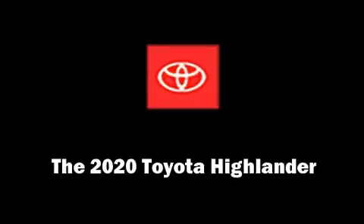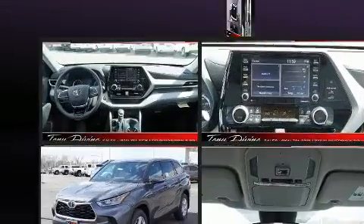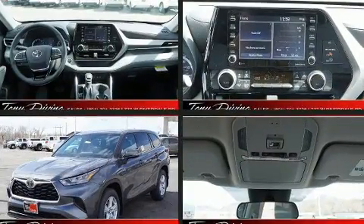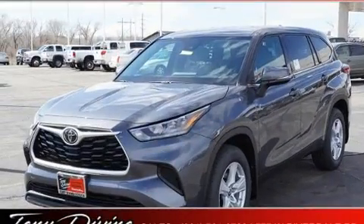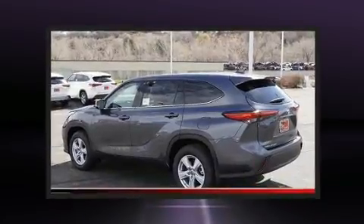You can expect a lot from the 2020 Toyota Highlander. Smooth gear shifts are achieved thanks to the 3.5-liter six-cylinder engine, and for added security, dynamic stability control supplements the drivetrain.